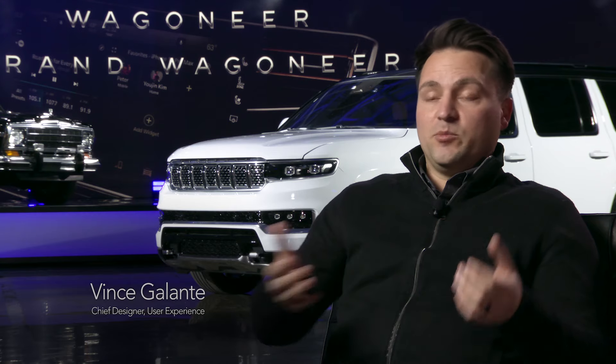We've always really focused on the driving experience and making sure that that's really easy and really safe for the driver, and we've had rear seat entertainment for the people in the backseat, but we've never done anything with the front passenger.